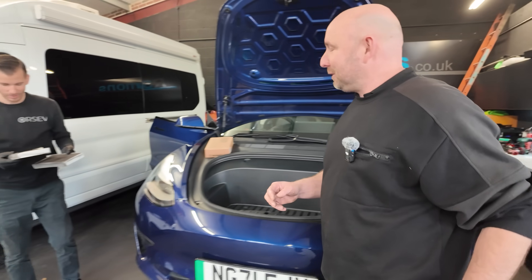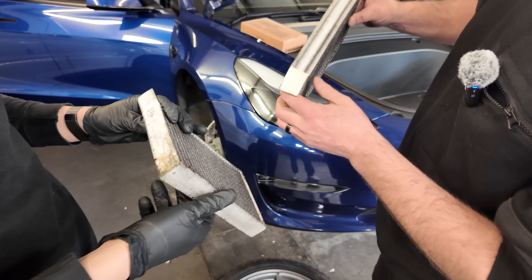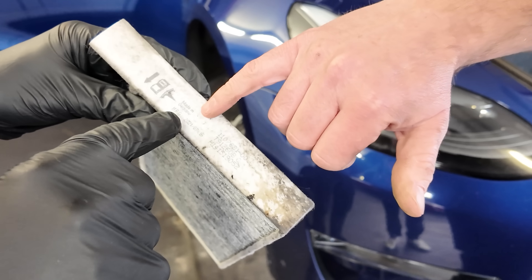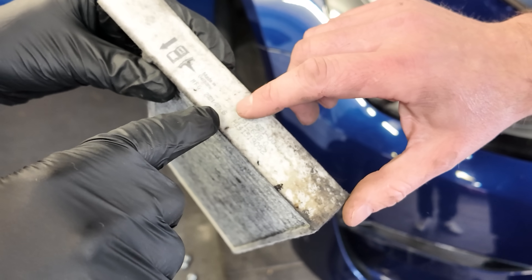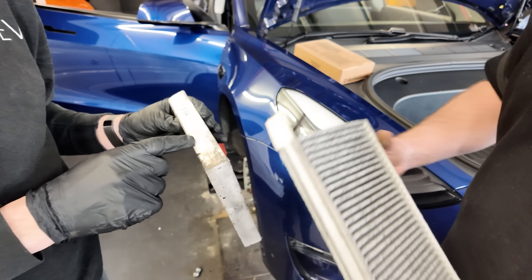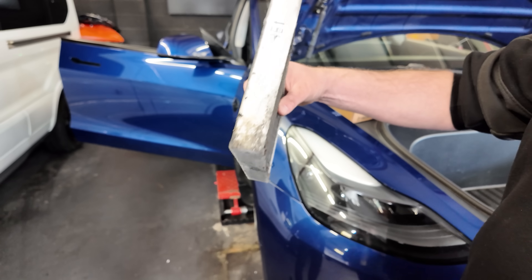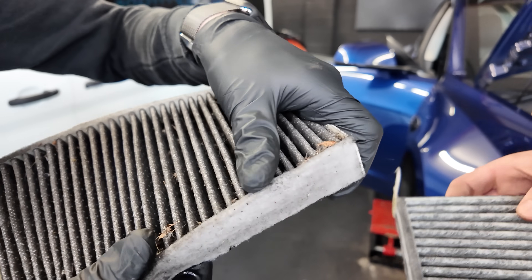Let's do the cabin filter — let's have a look. That's pretty grotty. Is this an original Tesla one? It says the manufacturing date is July 2021 — so this is probably the original cabin filter. It hasn't been back to Tesla, so look at the state of this. I've seen worse with less miles — you can have less miles but spend more time in the car.